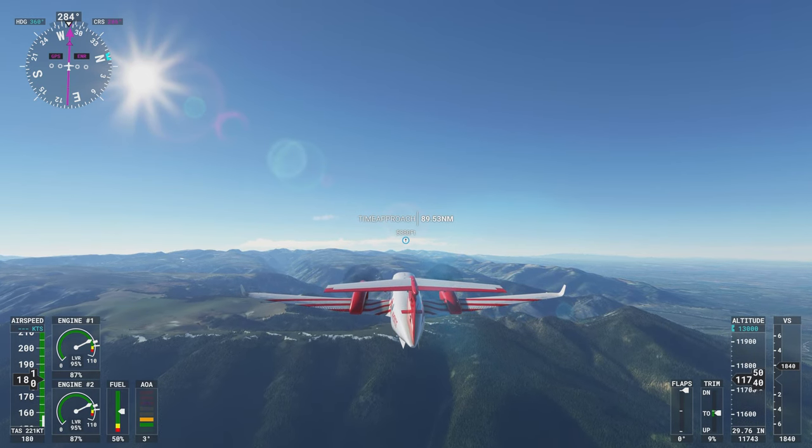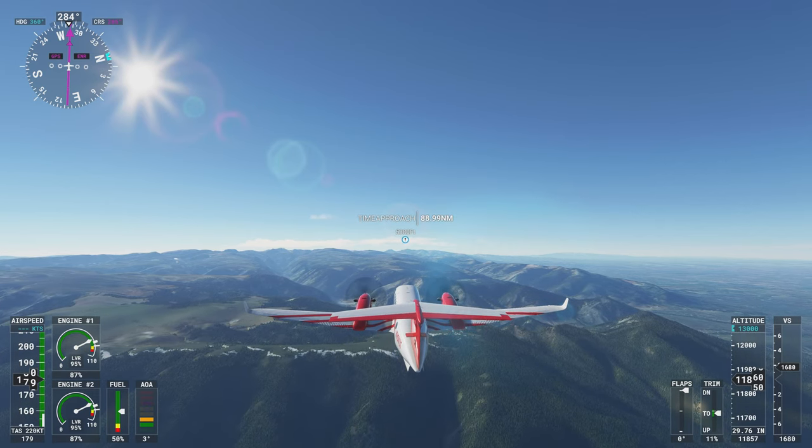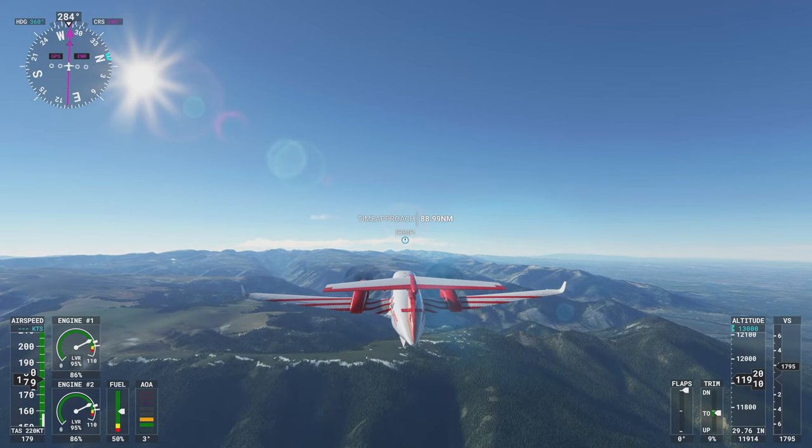Yeah, it kind of looks like we needed the extra altitude — the mountains are climbing. I'm going to set 15,000 just for safety's sake.